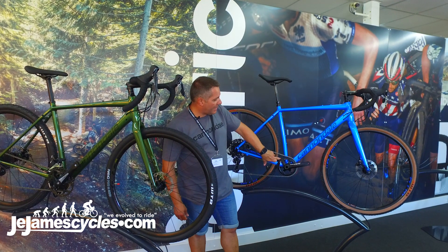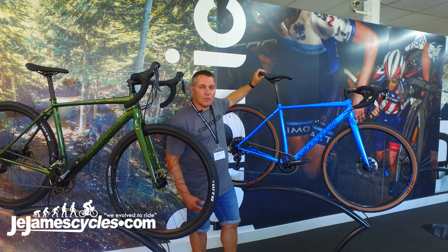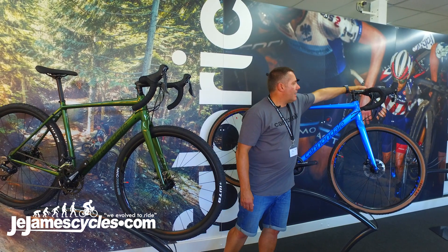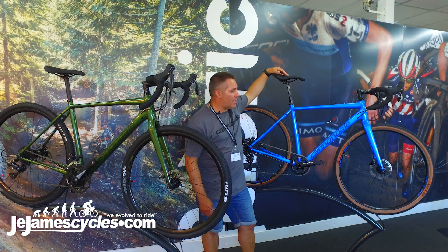You can see the little cable here. This is the same sort of seat post system you'd find on neutral service bikes in the Tour de France. You've got a little dropper lever here and you can put your saddle down if you're going up and down a kerb or doing a bit of off-road.